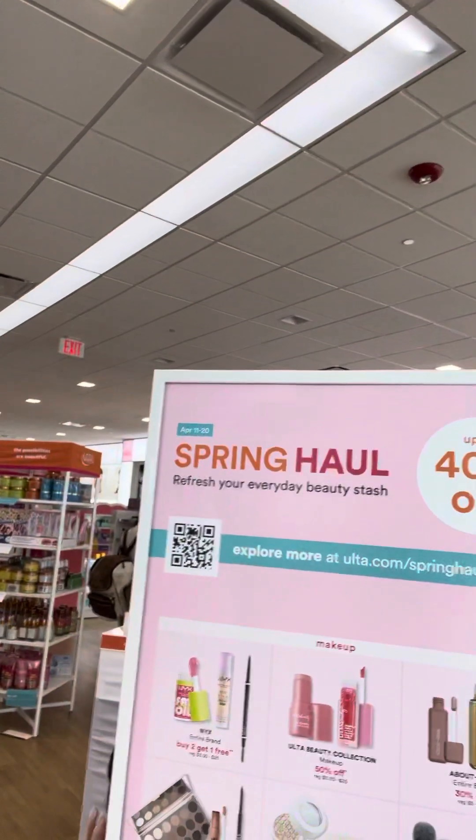Hi friends, welcome to Sensational at 60. I am here at Ulta today and I am just checking out the April 11th to April 20th Spring Haul Refresher Beauty Stash. Look at what they've got going on here.